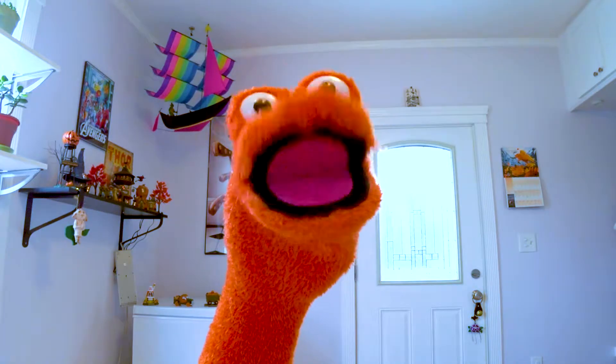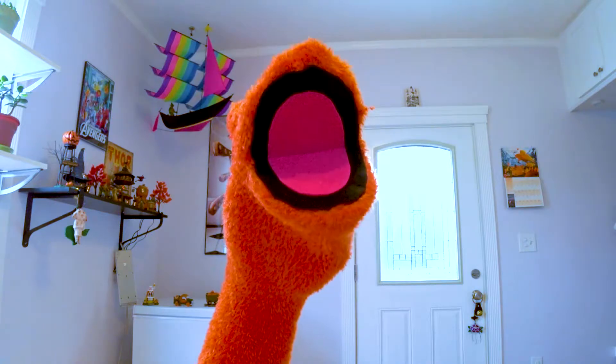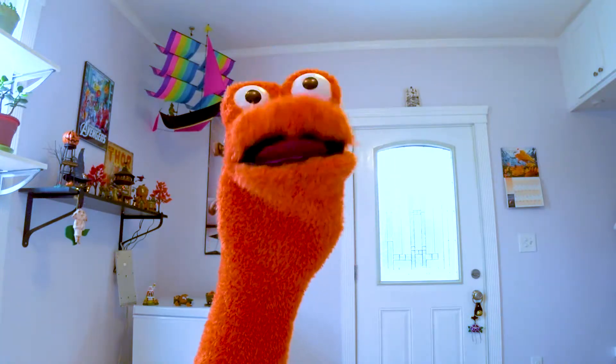Well, thank you for joining us today and tune in next time for another exciting episode of the Fact Day Show. I'm your host, Mr. Toes. Have a to-rific day.